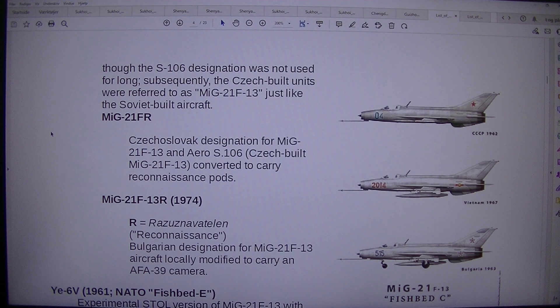The S106 designation was not used for long. Subsequently, the Czech-built units were referred to as MiG-21F-13, just like Soviet-built aircraft. MiG-21F are Czechoslovak designations for MiG-21F-13 and Aero S.106.